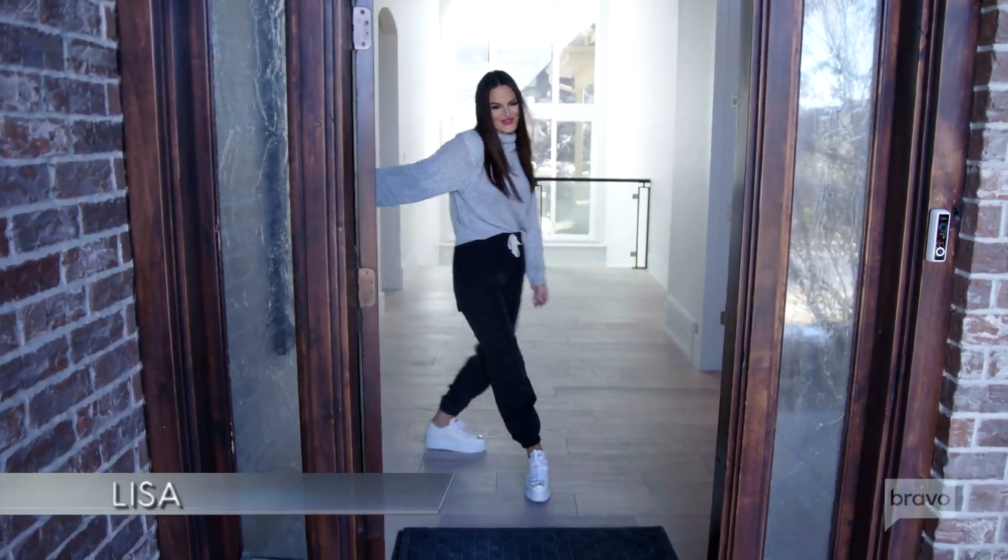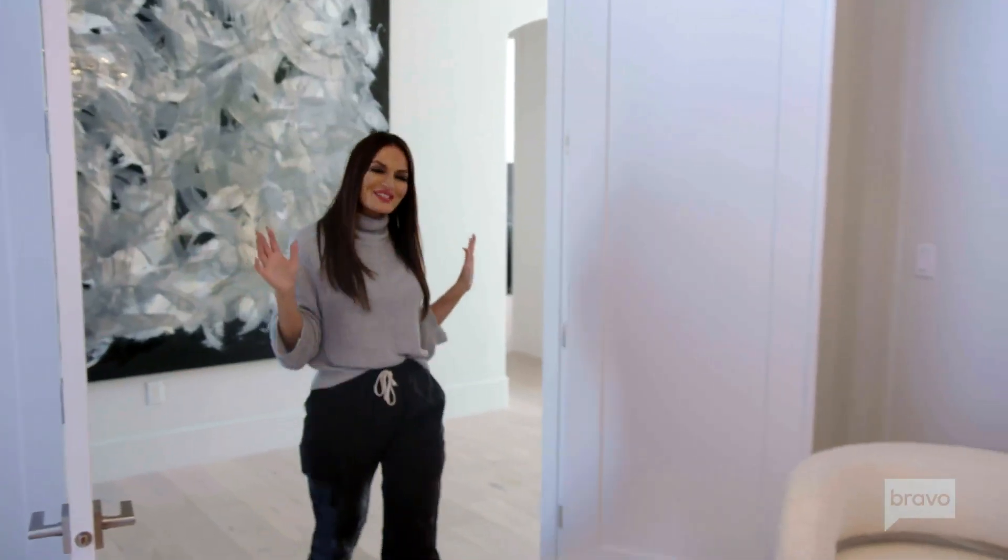Hey, welcome to my house. Come on in. So this is one of my sitting rooms. I absolutely love this room for two different reasons.